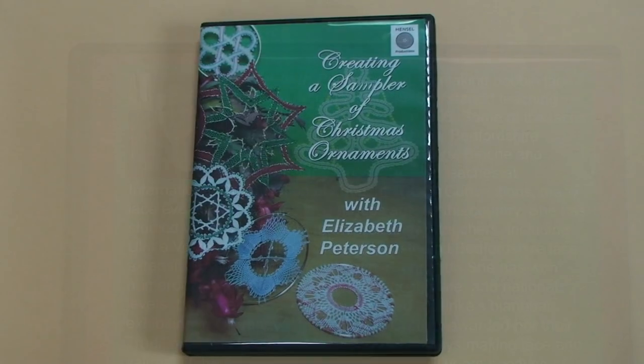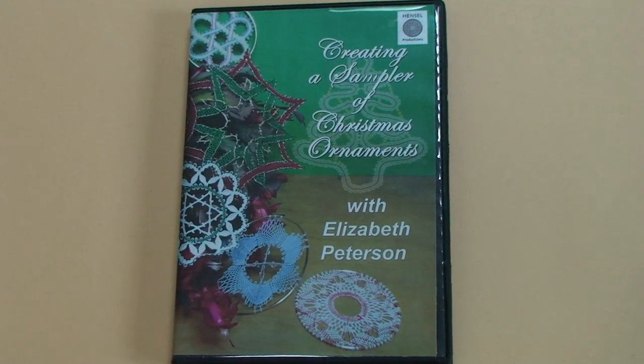Kathy and I are also happy to announce we have just completed a new video with Utah lacemaker Elizabeth Peterson called Creating a Sampler of Christmas Ornaments. This program is four hours and 13 minutes of instruction and features six ornaments, each one a different type of bobbin lace.